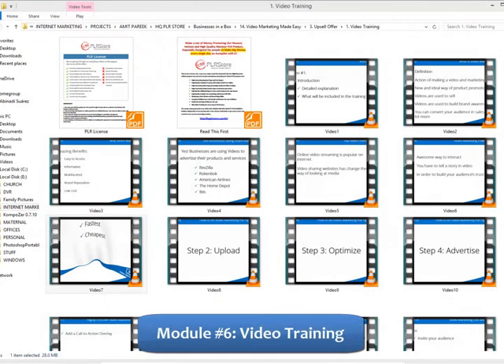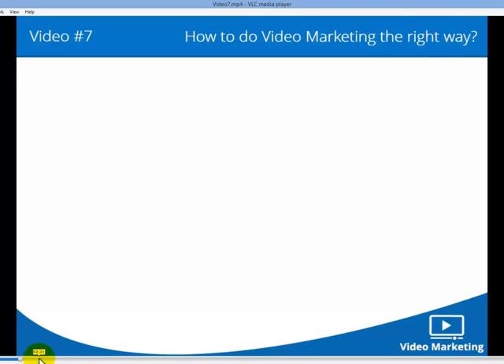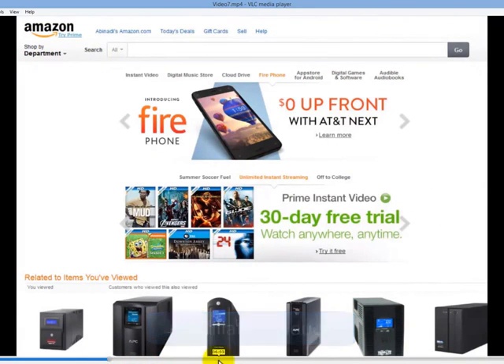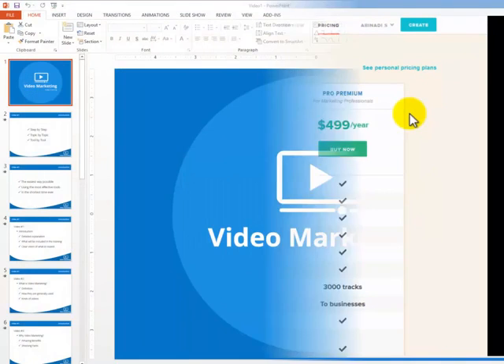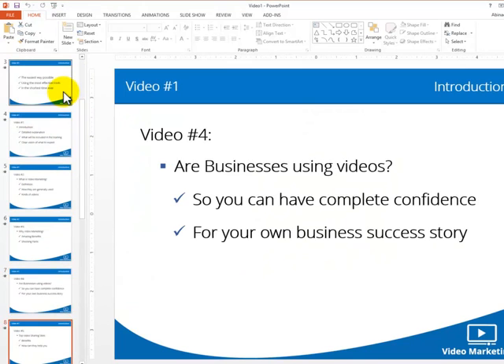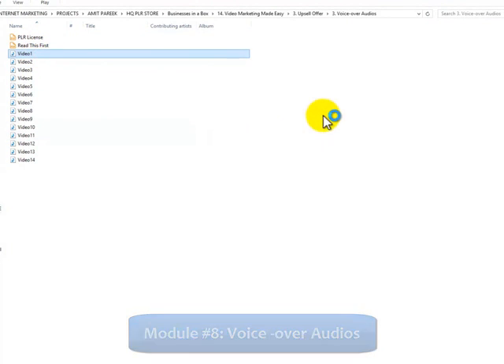Upsell Offer. Module 6: High-Definition Video Training. Module 7: PowerPoint Presentation Slides, valued at $60. Module 8: VoiceOver Audios, valued at $60.